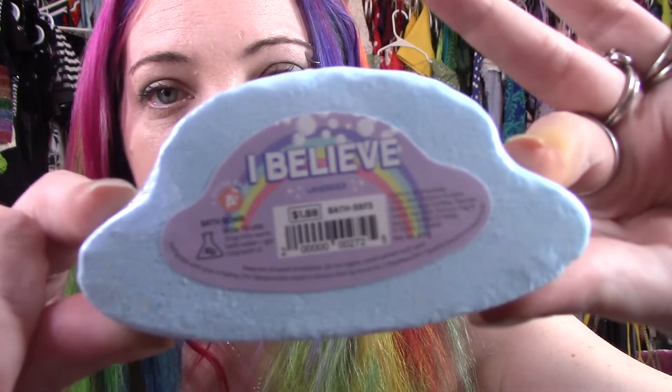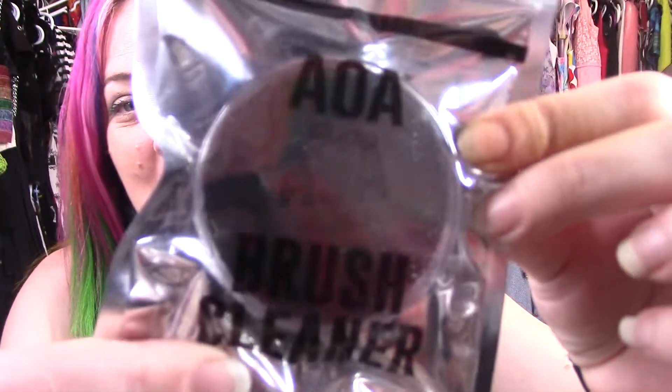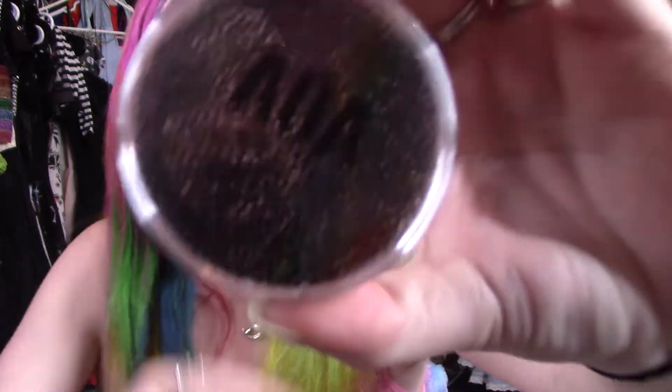Here's another bath bomb called I Believe — it's a little spaceship. The rainbow one is supposed to turn your bath rainbow, and I can't remember what this one does, but it's lavender. I love lavender stuff. And then I can't find my brush swap. It's where you don't have to wash the brush every time — they call it a color swap. So I just bought another one for a dollar. It's essentially a dry sponge that gets all the loose pigment off your brush so you can use the same brush for a different color.